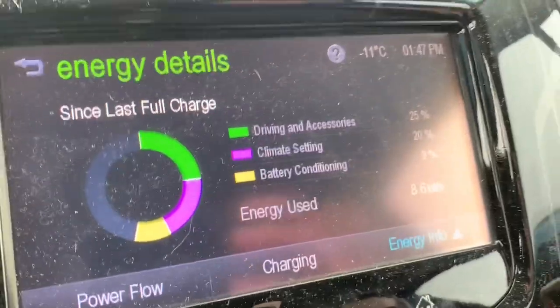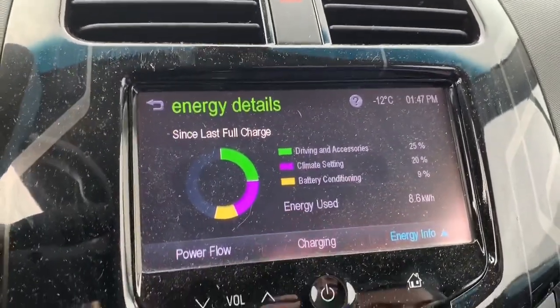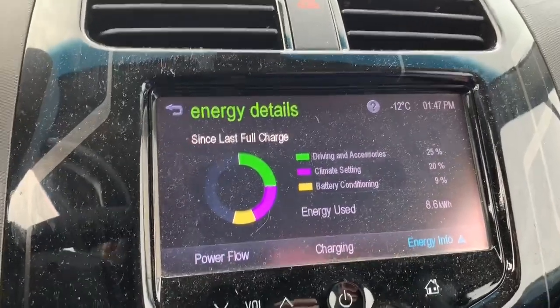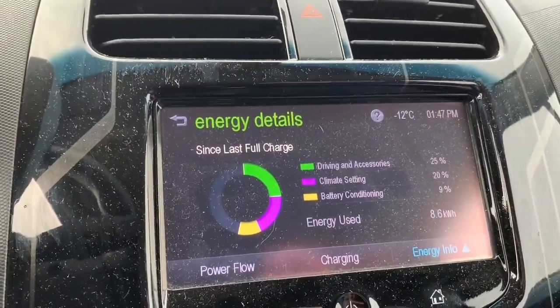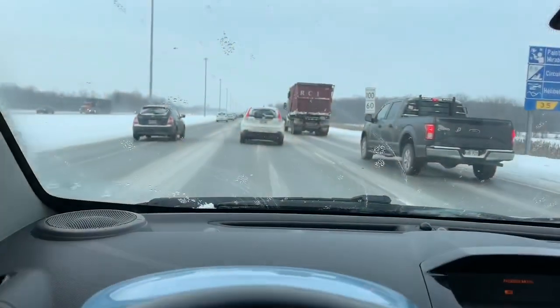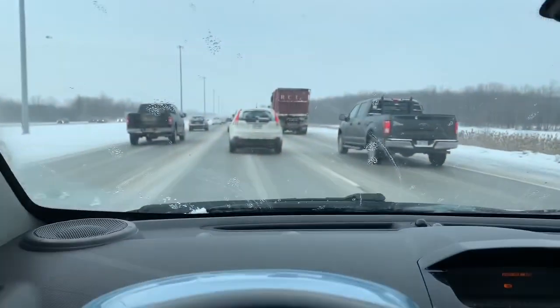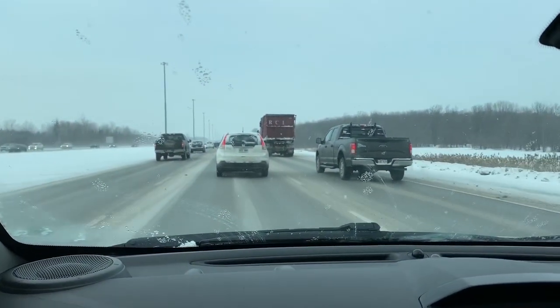You can see where we are — we had a full charge this morning. At this point we're at 8.6 kilowatts used, about 20% of it has been for heating. We're stuck in traffic at 45 right now; the fastest we've gone is about 88. Just thought I'd give you an update.